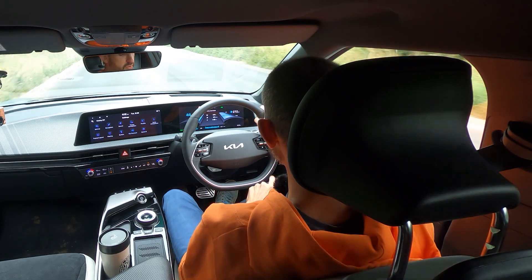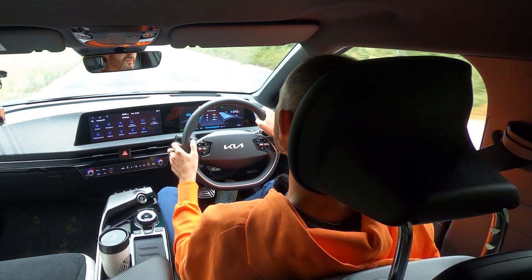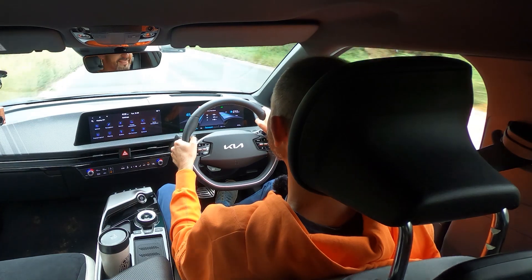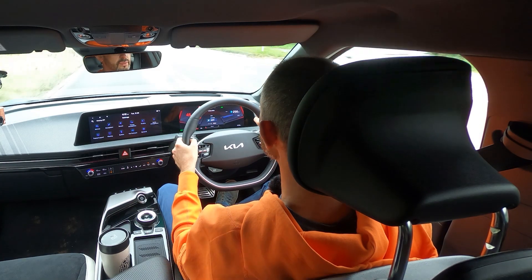This steering wheel has a sort of two-spoke design with chrome beading that goes around it — I quite like it. You've got eco mode, sport mode, and snow mode as well.